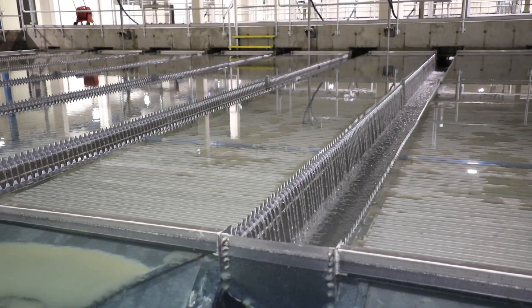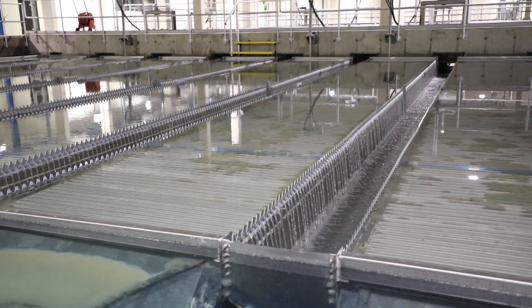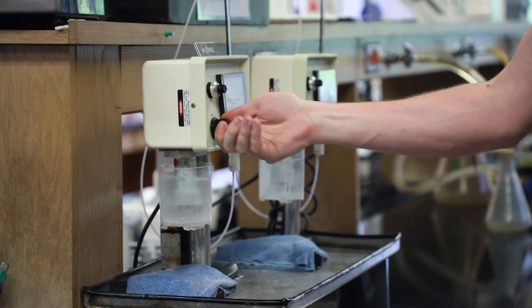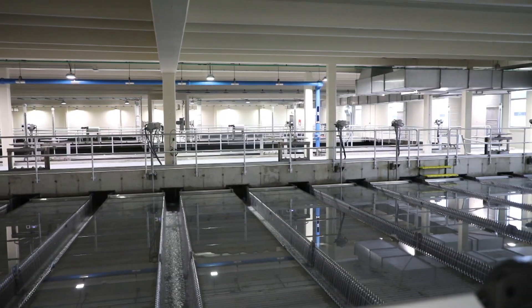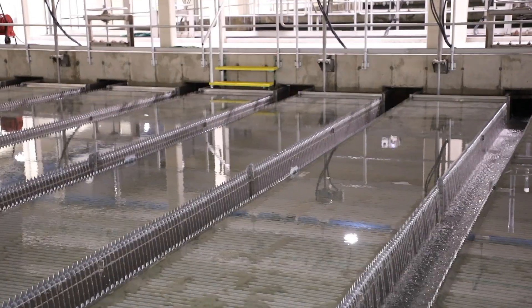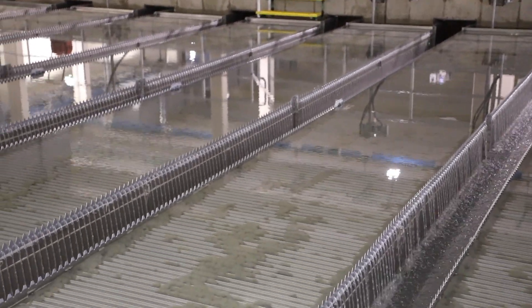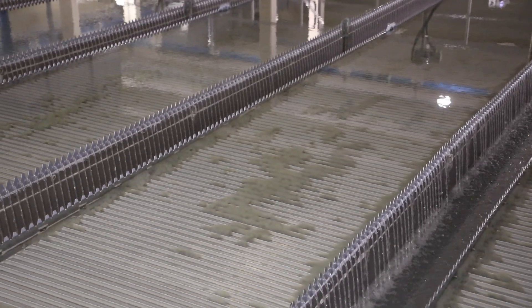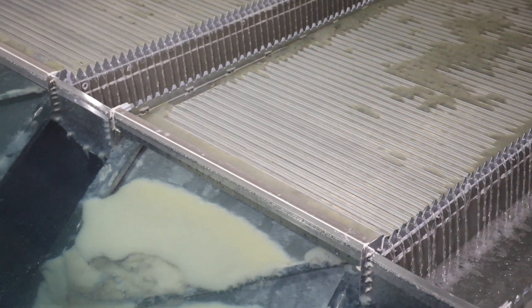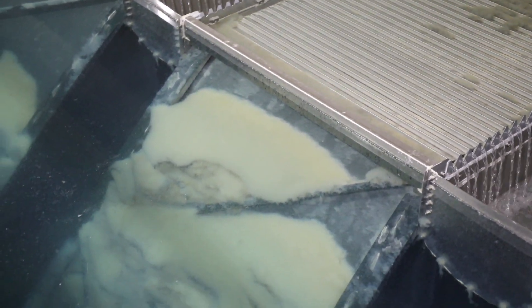Seasonally, during the warmer months, carbon is added for taste and odor control associated with lake water algae. After chemical addition, water starts its treatment by traveling through the flocculation and settling basins. Through a series of fast mixing and slow mixing, larger particles are formed, called flocculate, which aid in the settling process. These particles become heavy and settle out of the water column.